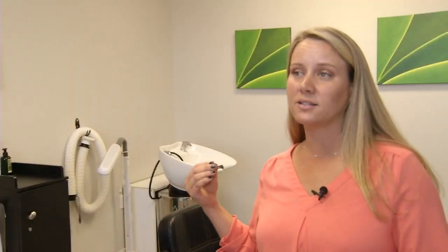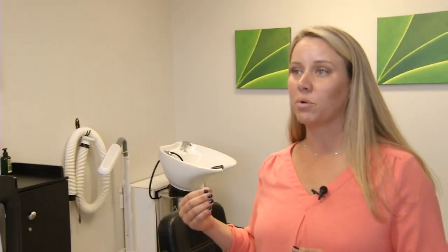It spreads via direct head-to-head contact — primarily when a child's head touches another child's head, and that's when transfer occurs.